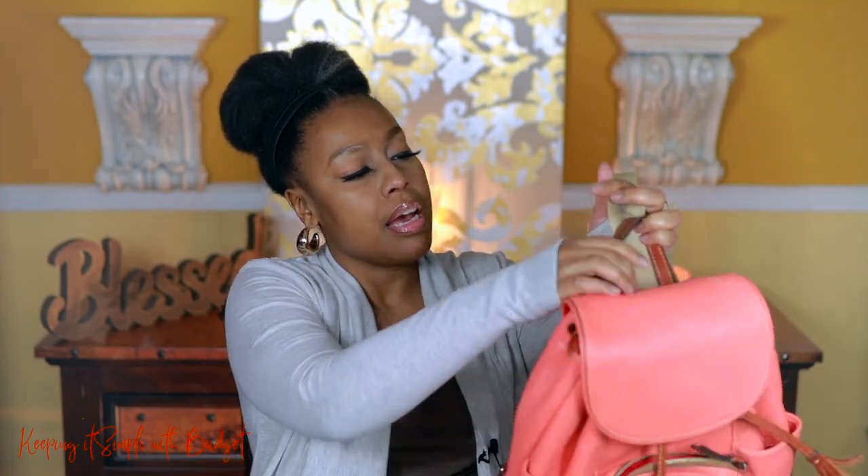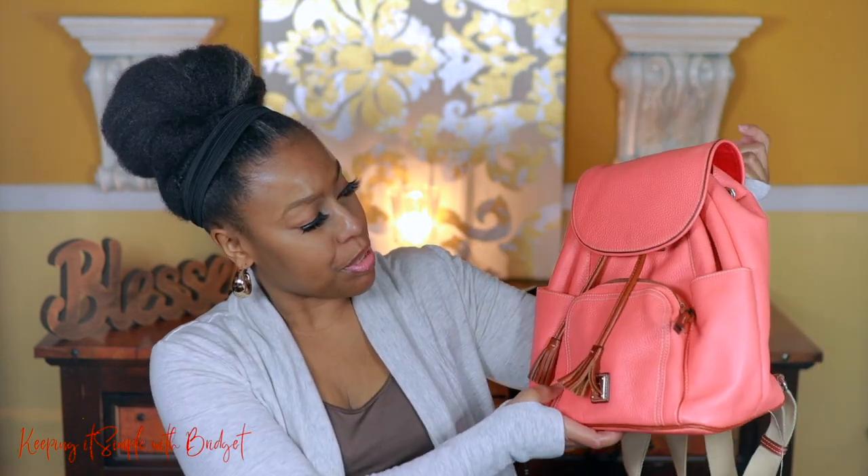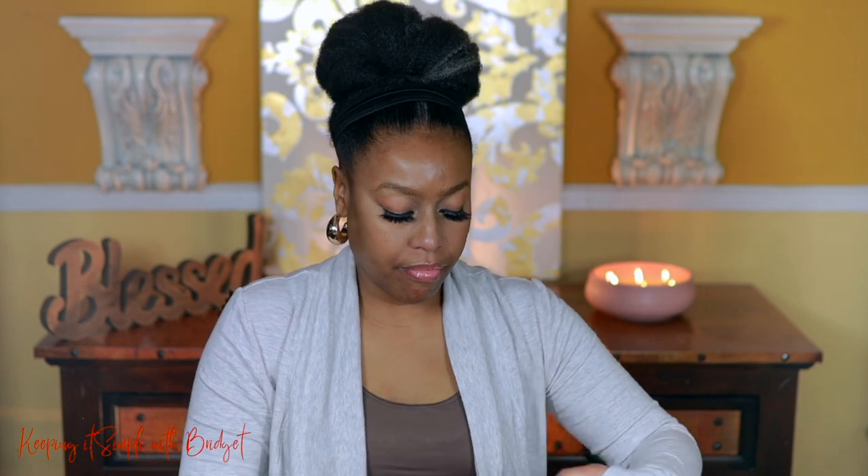The last one is a backpack by Dooney and Burke. I don't remember the name, but I thought the color was so stinking cute. You unsnap it and open it up — for a backpack, I don't think it carries a ton, but I just use it as a purse and I think it works really well that way. It's got an outside pocket too. I have another Dooney but my daughter borrowed it and she's not here.